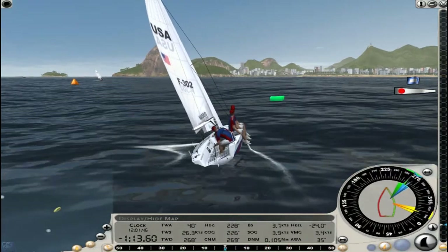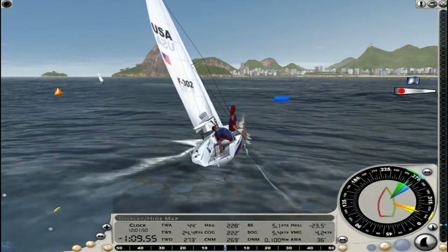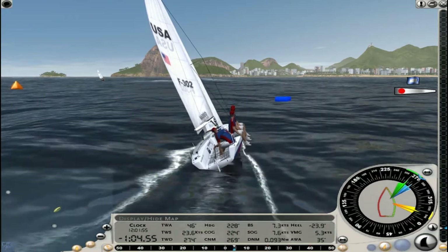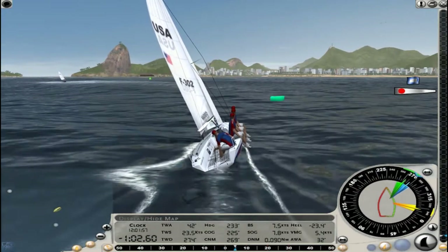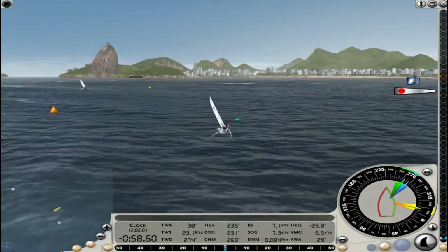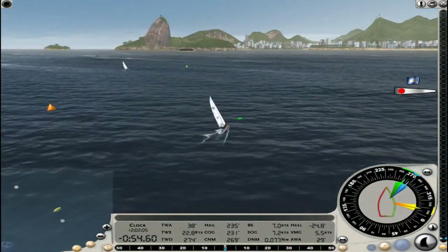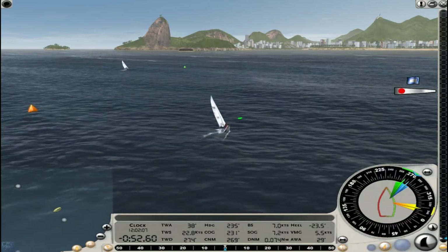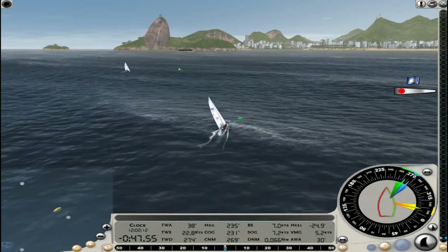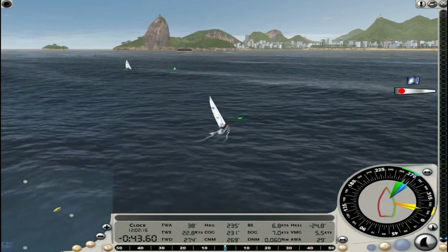In match racing, it's one-on-one. The rule of thumb in match racing in general — not that it's copied really well in this game — is that you really want to stay fairly close to your opponent. You don't want to get too far away in case the current, the wind, or some other factors change the favored side of the course. So you stay pretty close to them and pretty much match them tack for tack, tactic for tactic. And it's completely different in fleet racing.